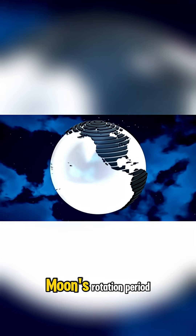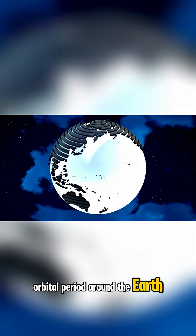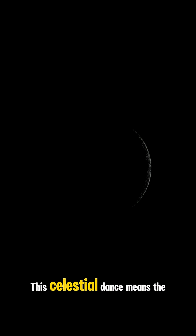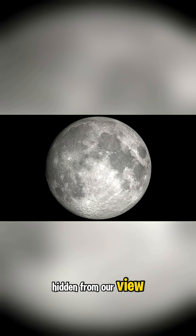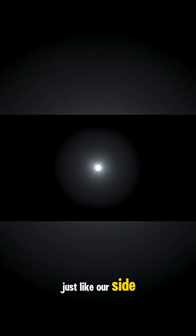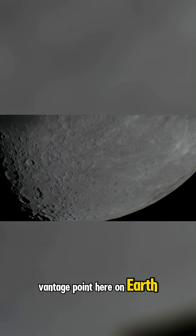This is because the moon's rotation period perfectly matches its orbital period around the Earth, a phenomenon known as tidal locking. This celestial dance means the moon always keeps one face towards us, while the other is permanently turned away, hidden from our view. But it's not dark — it's still illuminated by the sun, just like our side. We just can't see the sunlight reflecting off it from our vantage point here on Earth.